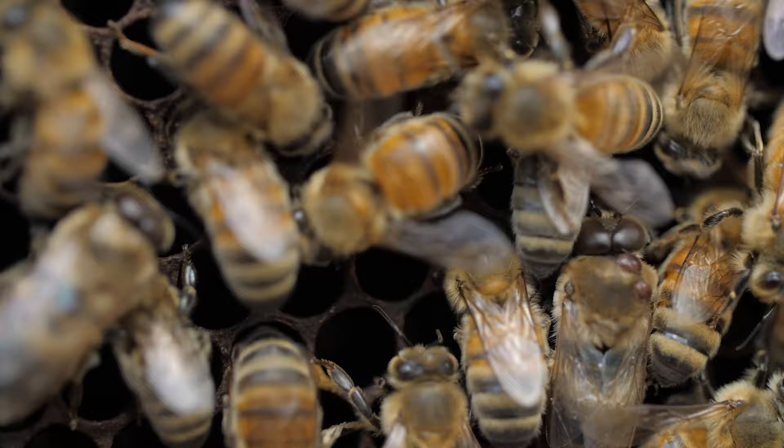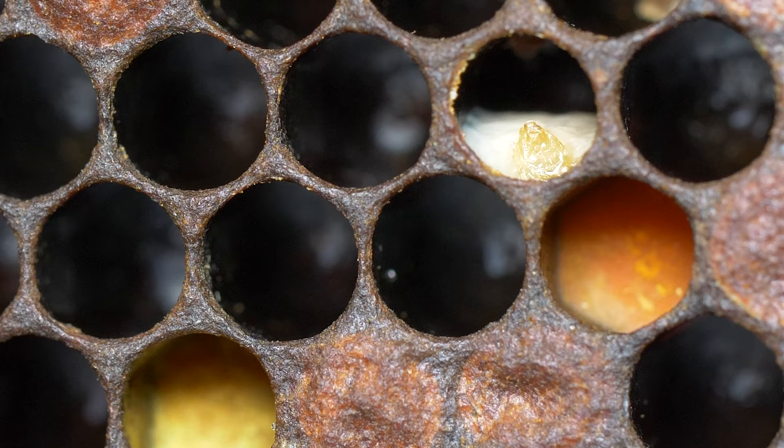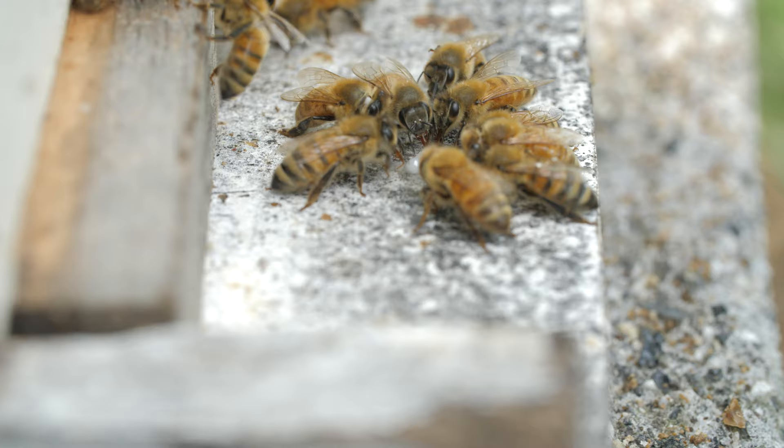Honeybee hygienic behavior is the ability of a honeybee colony to identify and remove sick honeybee brood, and in doing so the colony can protect itself from the spread of diseases. It is a very important social immune behavior for the survival of colonies against pests and diseases. However, does it work with new emerging diseases?